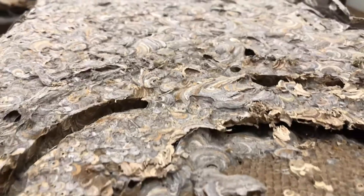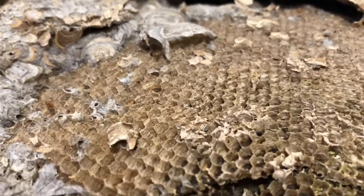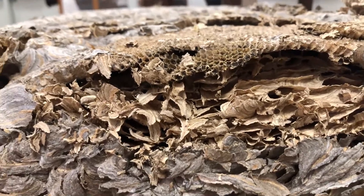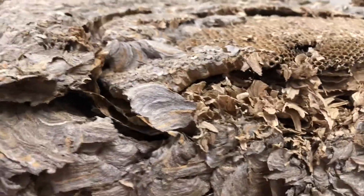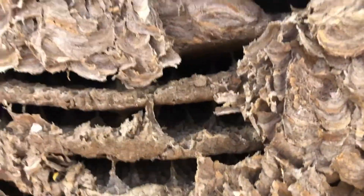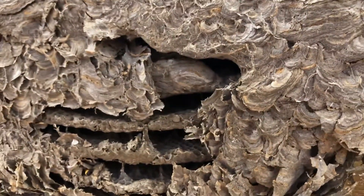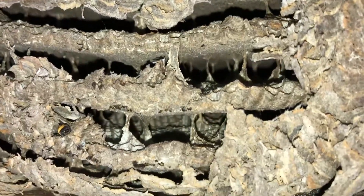This paper wasp nest was found in between the siding of someone's house. The rectangular and more flat shape you see, compared to our other examples, is due to the constraints of where they were building their home. In order to keep adding layers of honeycomb-like cells where the eggs are kept, paper wasps connect the layers by building these stalk-like columns called petioles. This gives the nest plenty of support and structure so that it doesn't collapse on itself.